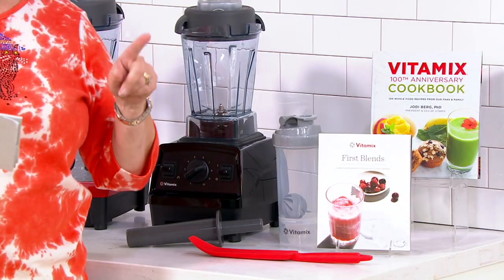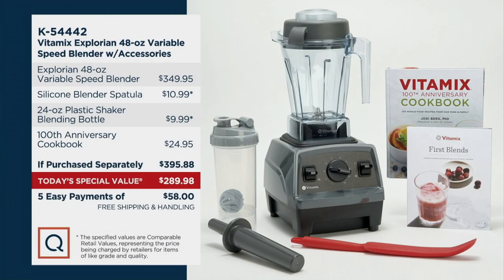Here comes the value. To pick up this Explorian variable speed blender separately would be almost $350. Then you'd have to add the spatula, the blending bottle, and the cookbook — all of that would quickly add up to over $395. Our price is over $100 less at $289.98, with five easy payments of $58. And you're also getting free shipping and handling.